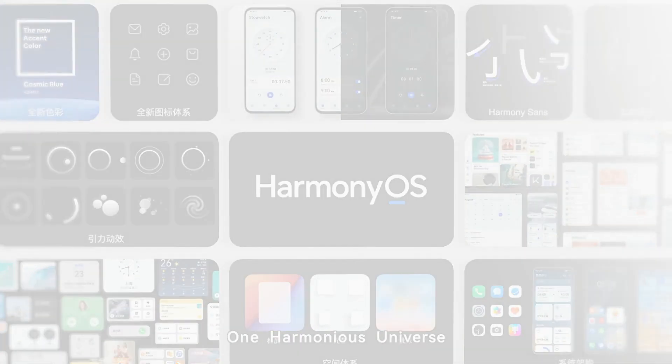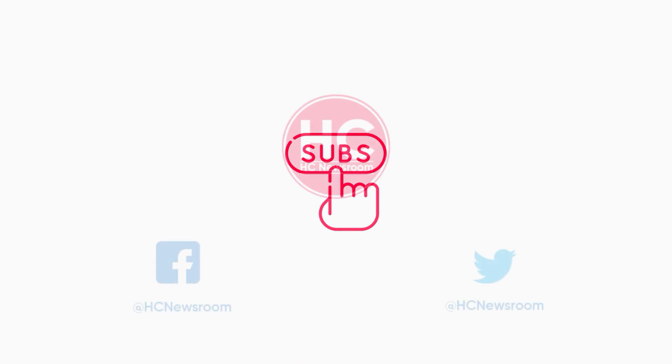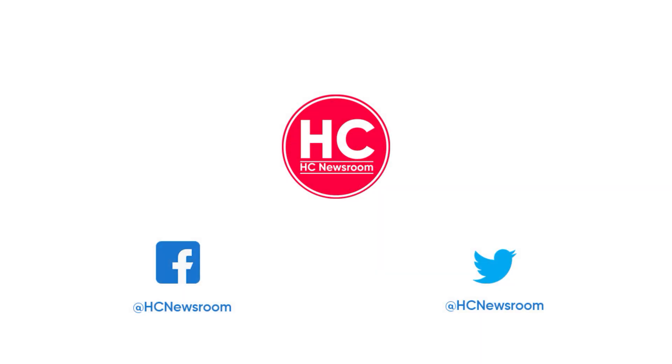That's it for now. If you like this video, then press the like button, comment below, press the bell icon, and subscribe to our channel. And don't forget to visit HC Newsroom.